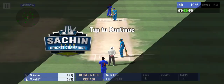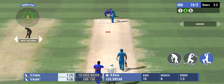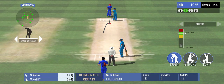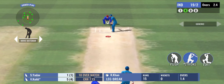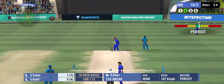Just couldn't get the timing right and he misses the ball completely. Great revolutions on that ball and he misreads it. Strike rotation is the key and these two are following it.